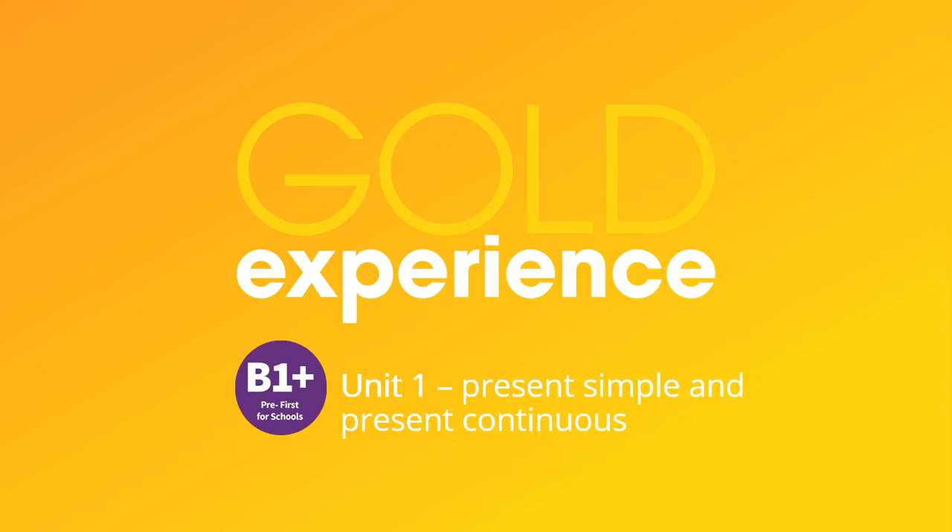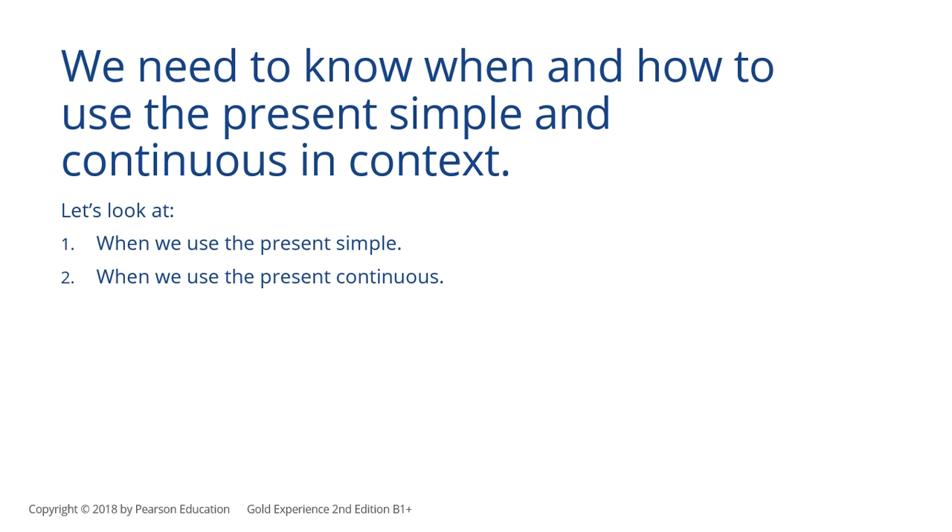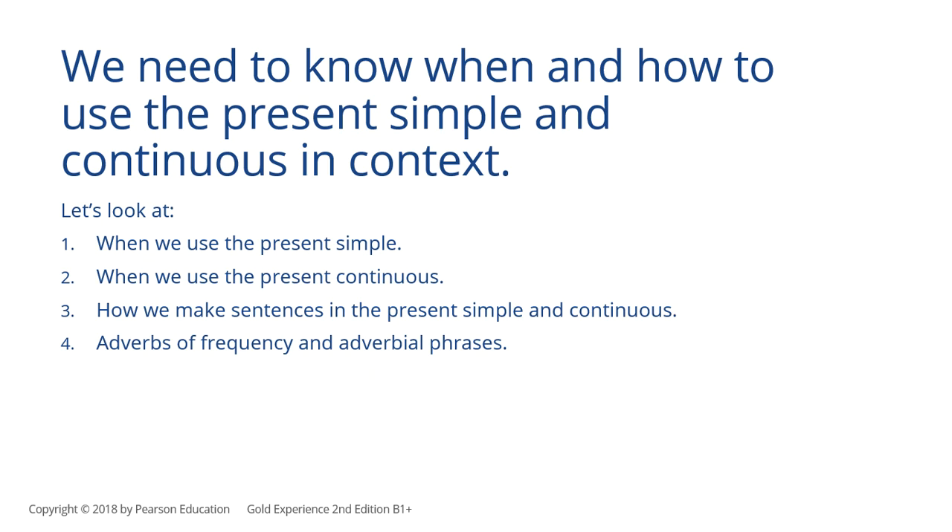Hey guys! This is Paulina and this is our first flipped classroom video this year. In this video we're going to talk about the present simple and present continuous. We need to know when and how to use the present simple and continuous in context. That's why in this video we're going to have a look at when we use the present simple, when we use the present continuous, how we make sentences in the present simple and continuous, and finally we'll have a look at adverbs of frequency and adverbial phrases. You ready?